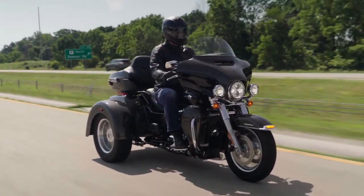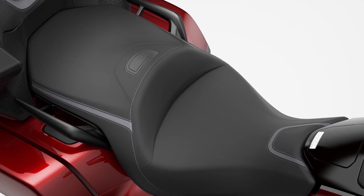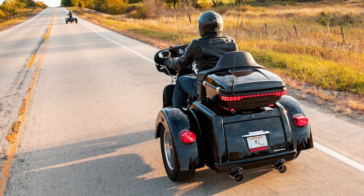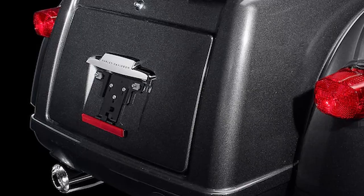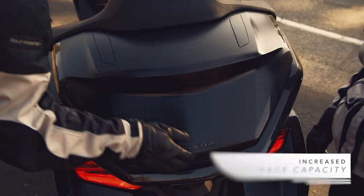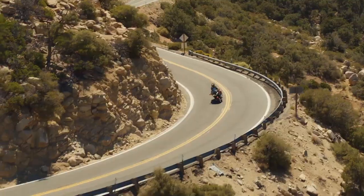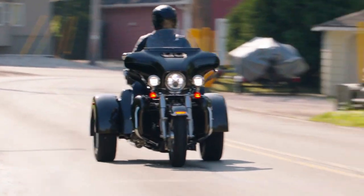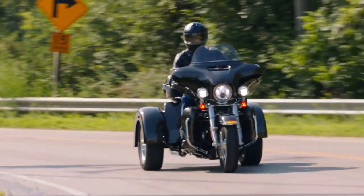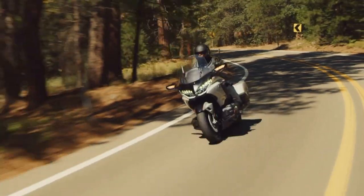So what am I looking for in a two-up tourer? Number one is two-up comfort — I need a bike comfortable enough for two of us to spend long hours in the saddle. Number two is storage; we need space for luggage, enough for a couple of days away, and space to store two full-face helmets when stopping at waypoints. Number three, the bike has to be fun to ride — more engaging or something a little more special than my daily driver. I really want to enjoy my time aboard this tourer.